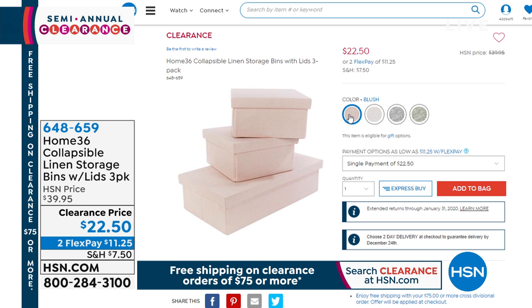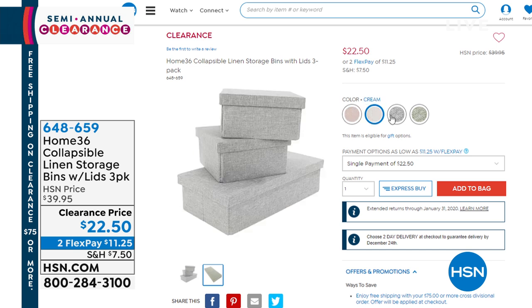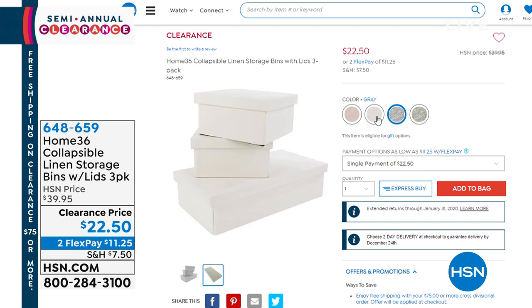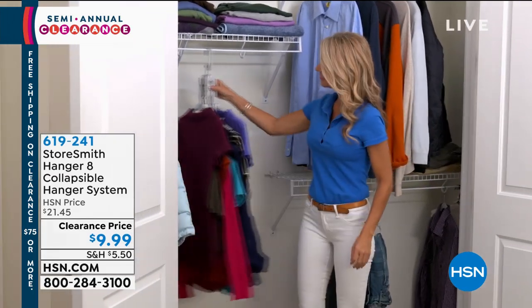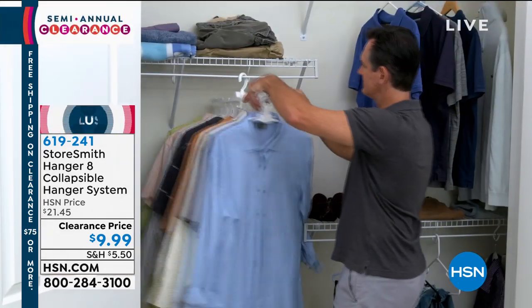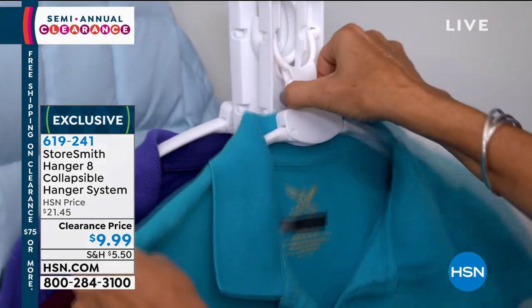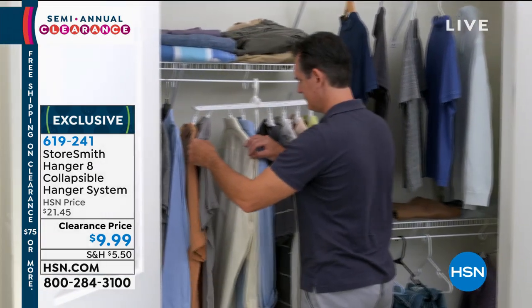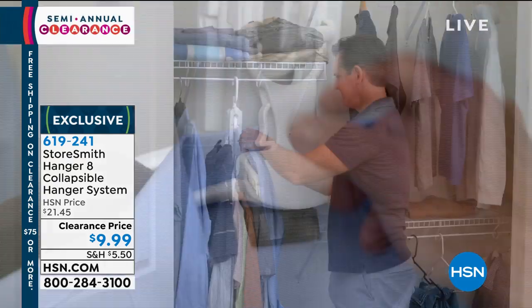We also have storage boxes — great for getting rid of clutter and making things look pretty. Several colors: blush, cream, and gray. Item 648-659. Now we're moving into the next segment. Coming up from Storesmith is the collapsible hanger system — a huge hit every time we air it, and today it's on sale. We've taken this down to $9.99 for an eight-collapsible hanger system. Utilize that vertical space whether you're hanging t-shirts, jackets, dresses, or sweaters — eight hangers in one awesome unit.